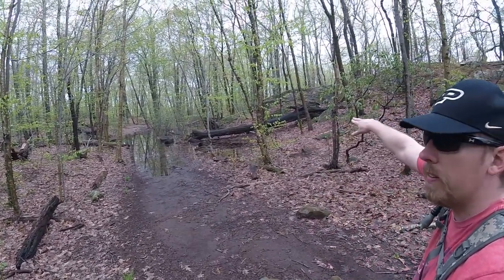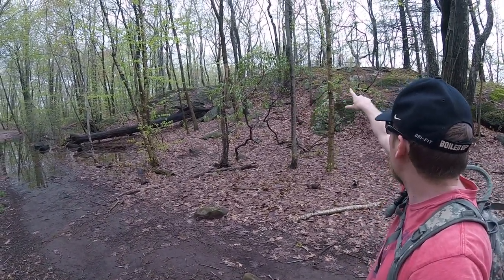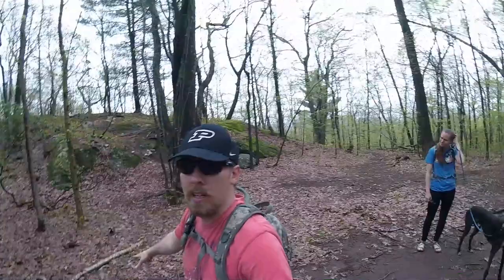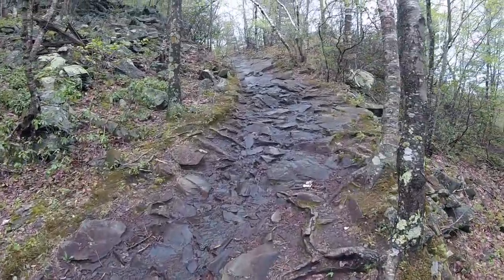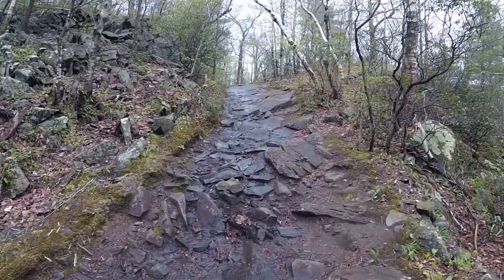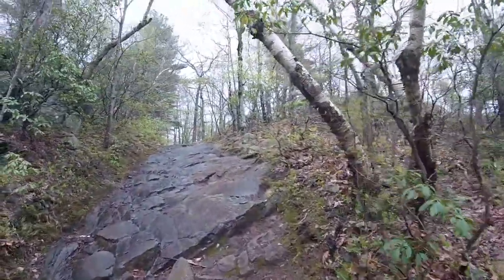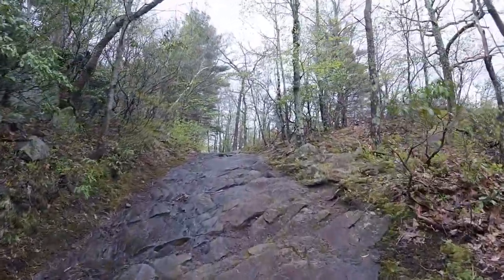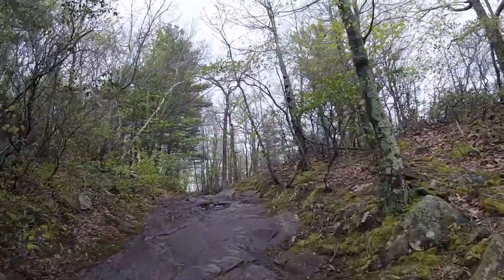If you ever come down this way and it's flooded — we started over there and thought we might not be able to make it around, but we just walked all the way around and over the top. As you can see, this trail has kind of turned into a creek with all the rain we've had lately, but there's plenty of room to walk along the side, or in the middle if you're a dog.